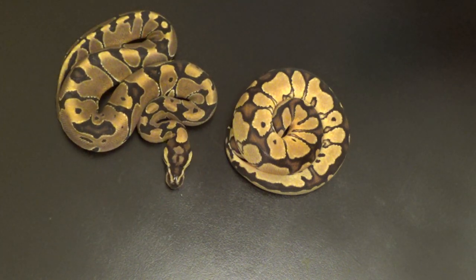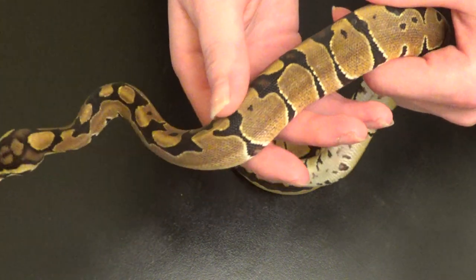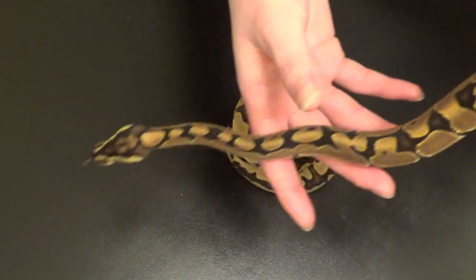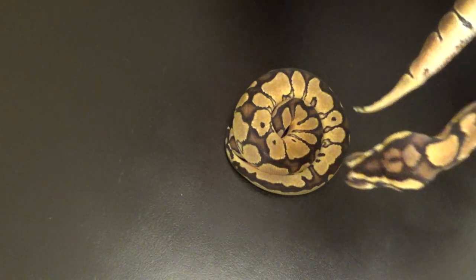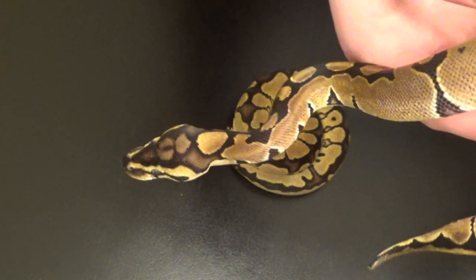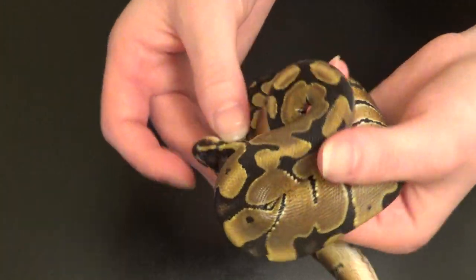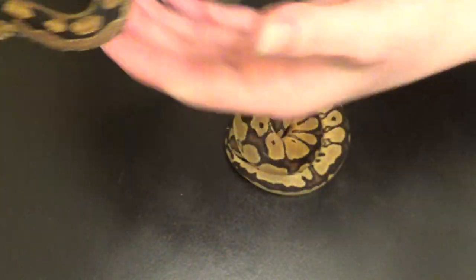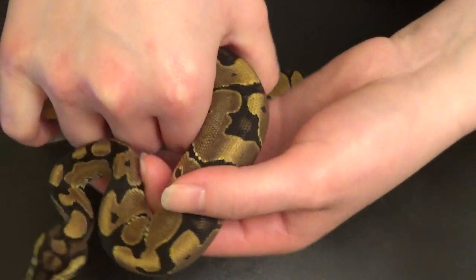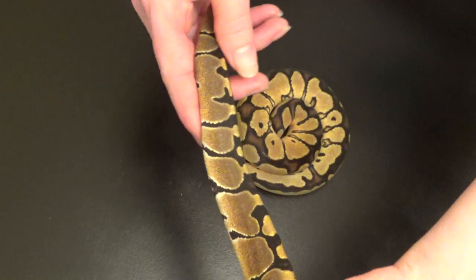Another reason it took a while to get this video out is because I needed to get a little information, especially because this little girl, as you can see, is not your typical het clown. She's very banded. Look at that head stamp. This is what we saw in the incubator — you see on the sides how it's all broken up. You don't really see anything connecting until a good way down the body, and that's actually on both sides. She's all banded and blushed until you get to the tail, where it starts breaking up again.